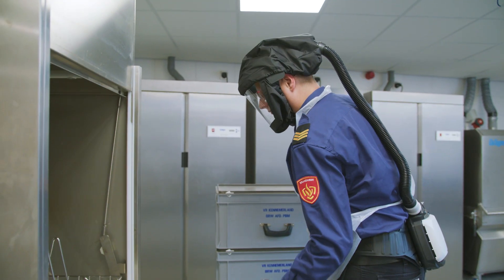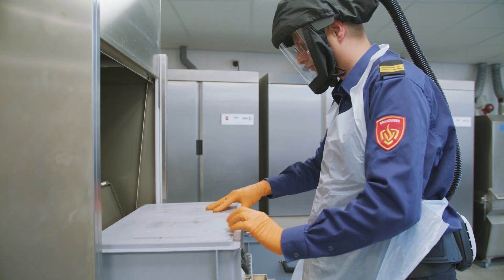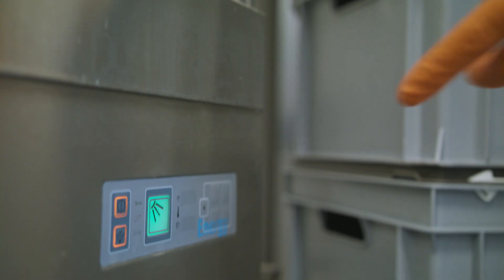As you can see, everything comes in boxes, and those boxes are of course also dirty because the dirty equipment was in them. We also wash these boxes with a special catering machine.